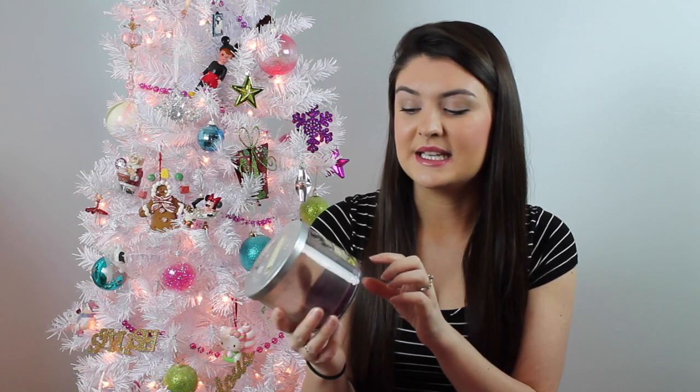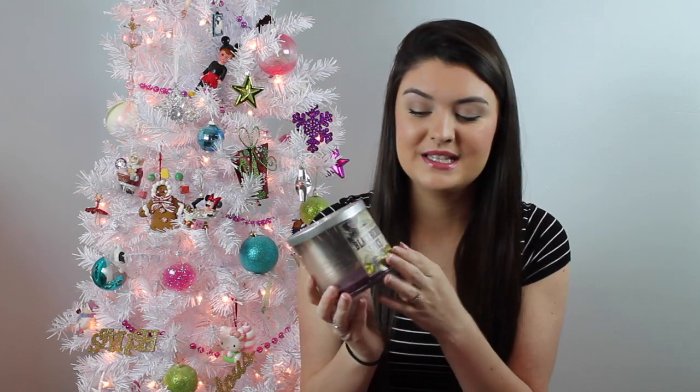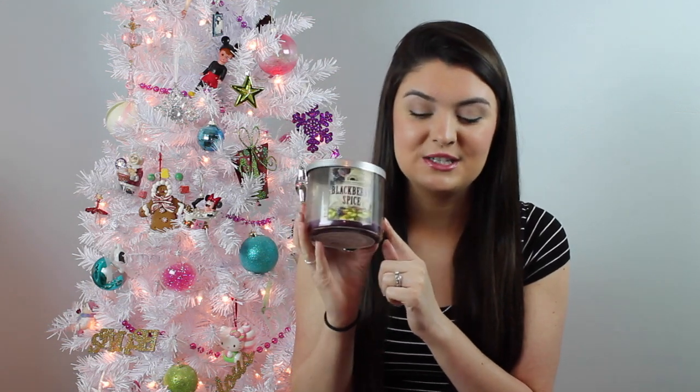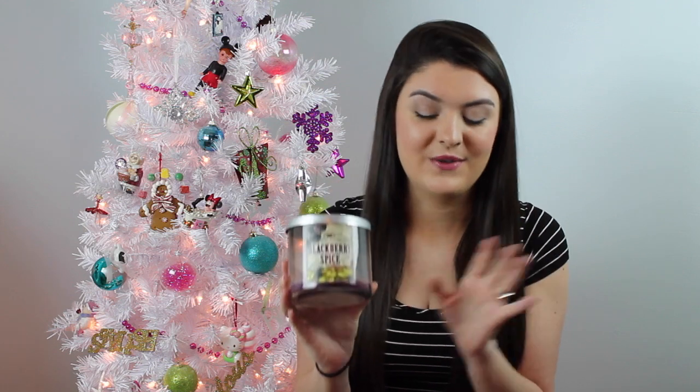The next one is this Blackberry Spice Candle, and I believe I purchased this last fall. I had it left over in my candle collection and I love this scent. I feel like this is one of the most perfect fall scents — it just smells amazing. I'm really sad that they didn't come back out with it this year. This would definitely be a scent I would repurchase. I'm sad to see it go; it smelled amazing.